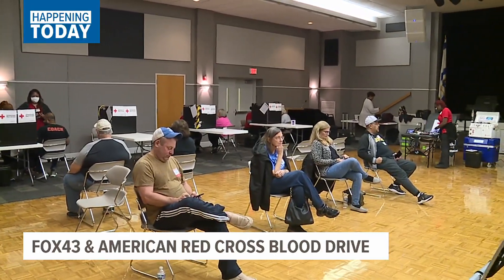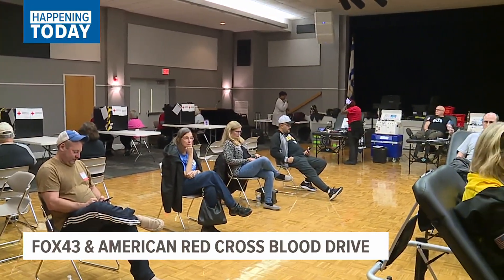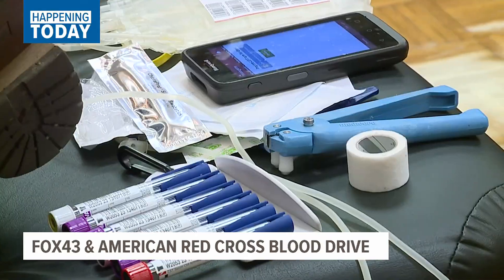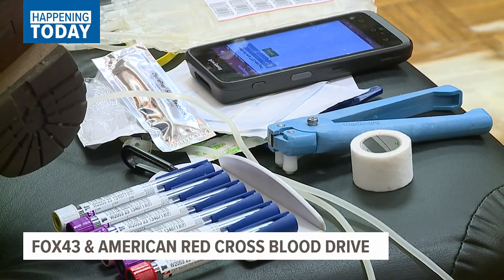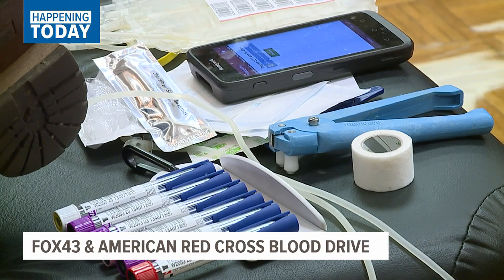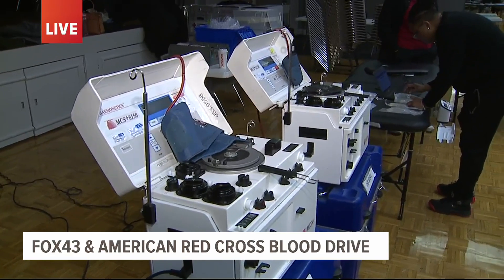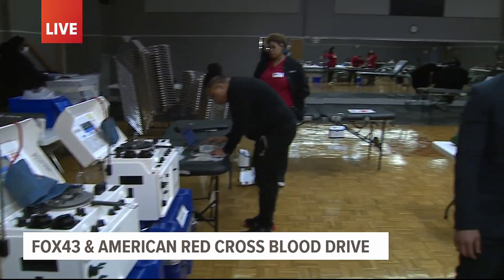There are a lot of cool machines here — white boxes called power red machines. They take double the amount of red cells from donors who give in this way, and then give back their platelets and plasma, along with fluids at the end. It helps collect the red cells that hospitals really need for people having surgeries.